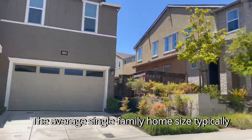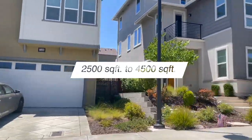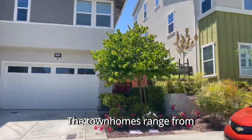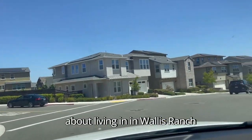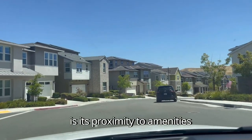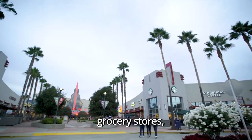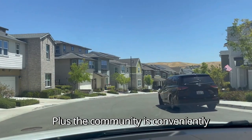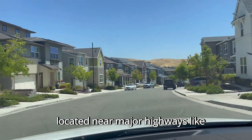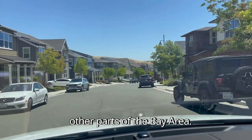The average single-family home size typically ranges from around 2,500 square feet to 4,500 square feet. The townhomes range from 1,500 square feet to 2,200 square feet. One of the great things about living in Wallace Ranch is its proximity to amenities — within a short distance you'll find shopping centers, grocery stores, restaurants, and entertainment options. Plus, the community is conveniently located near major highways like 580 and 680, making it an easy commute to other parts of the Bay Area.